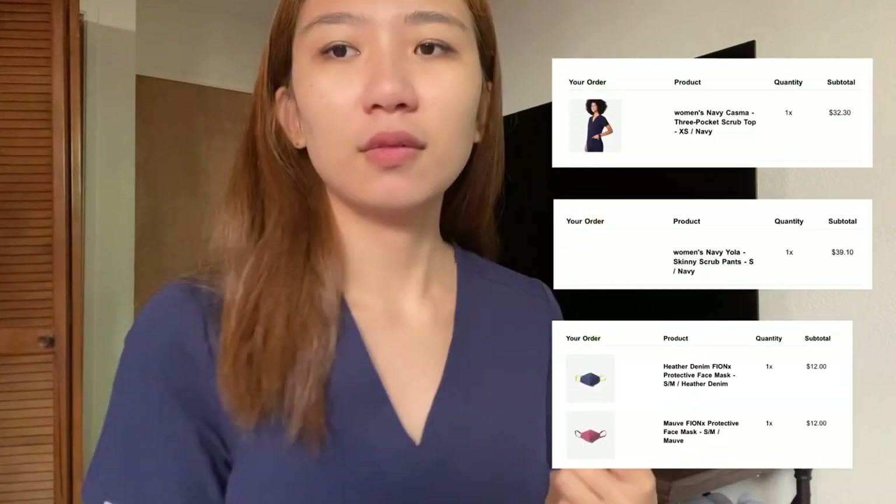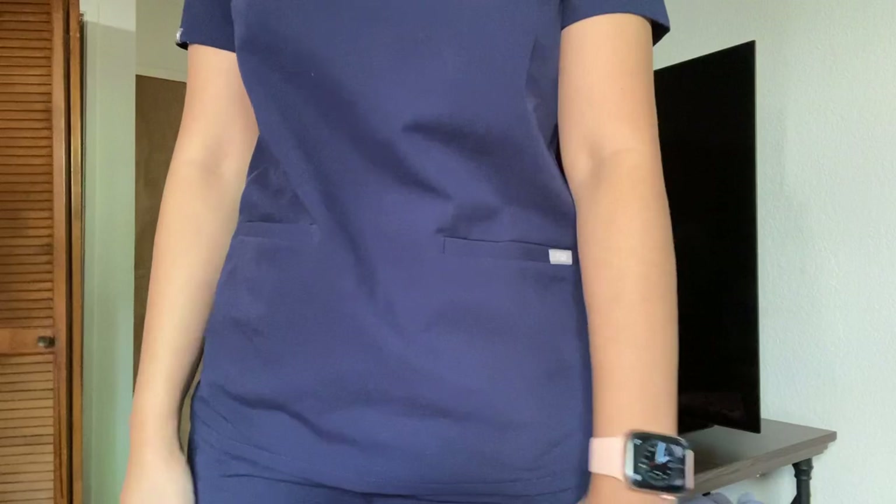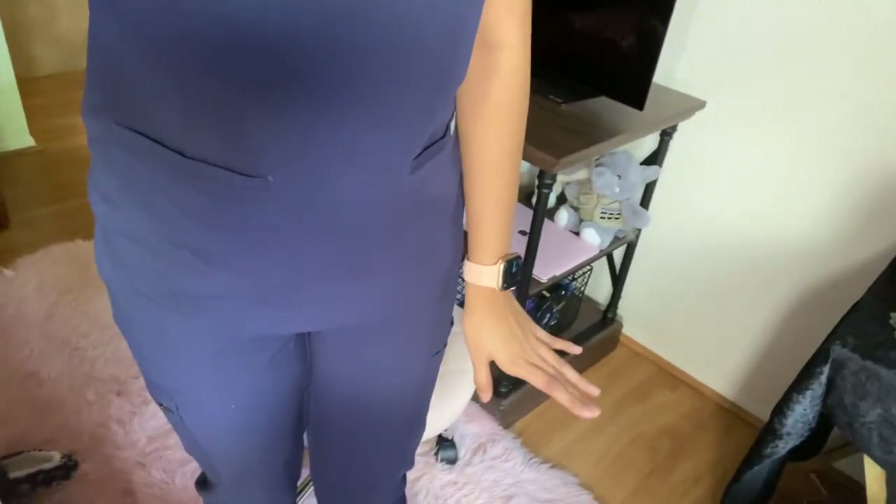I'm actually wearing my FIGS scrub suit right now. I think FIGS is definitely the best scrub suit there is — it's just so comfy. I don't know if you can see my scrub pants, but yeah. If I'm not wearing my usual work uniform, I would definitely wear FIGS. The first nursing job I applied to allowed us to wear whatever scrubs we wanted, and FIGS would definitely be my favorite.